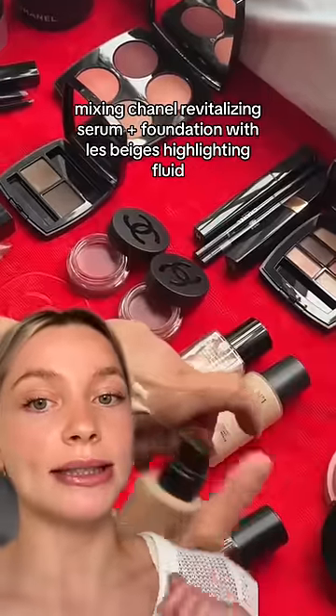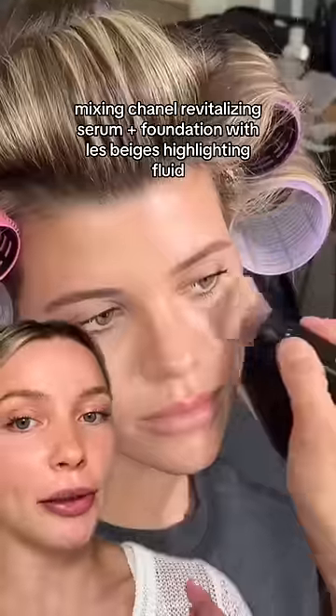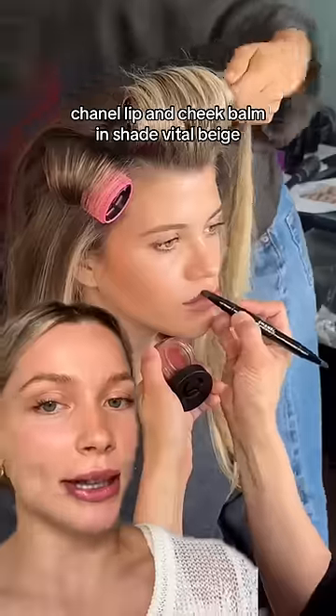For Sophia's base makeup, they used a combination of the Chanel revitalizing serum, two pumps of the revitalizing foundation, and the La Beige highlighting fluid — it was beautiful. Next, they used the Chanel lip and cheek balm in the shade Vital Beige on Sophia's lips, and it was the prettiest color.